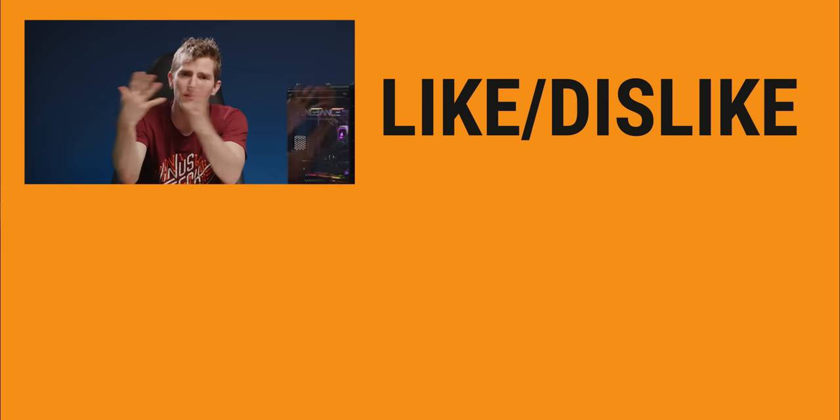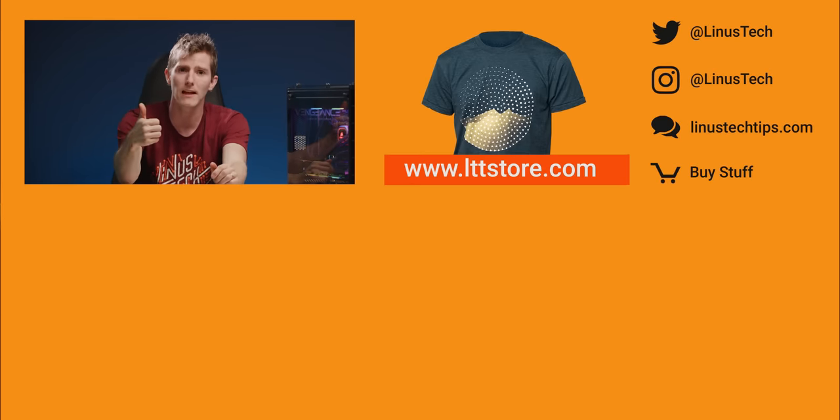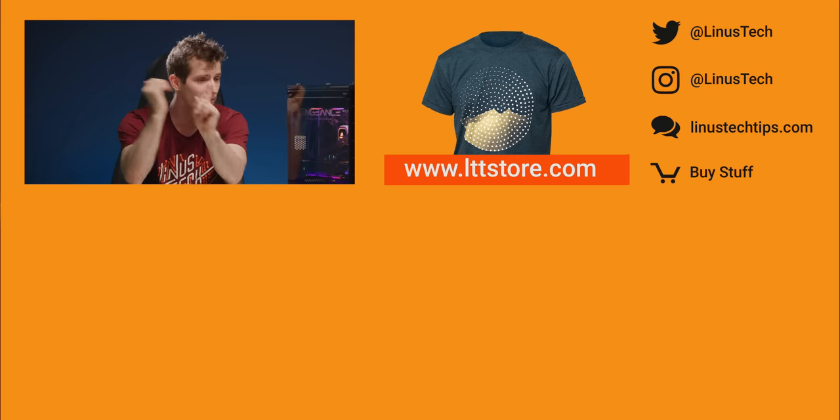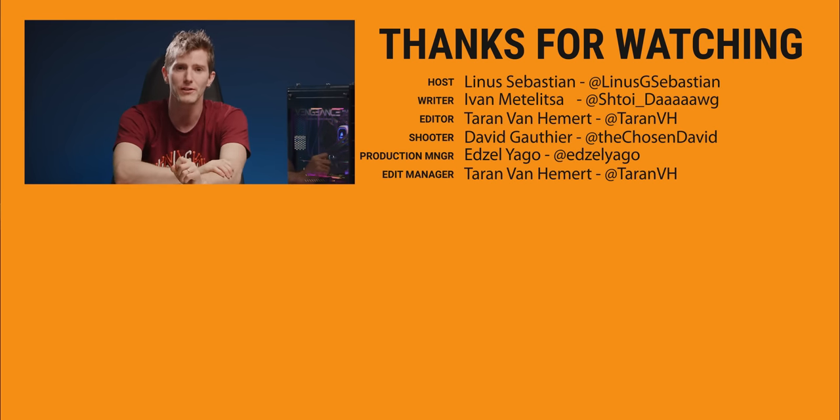Thanks for watching, guys. If this video sucked you know what to do, but if it was awesome get subscribed, hit that like button, or check out the link to where to buy the stuff we featured in the video description. Also down there is our merch store which has cool shirts, and our community forum which you should definitely join.